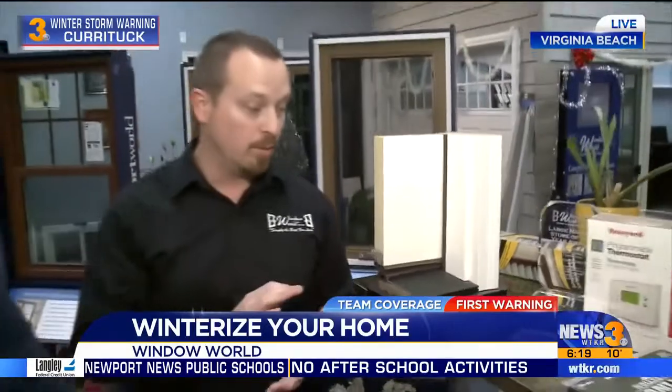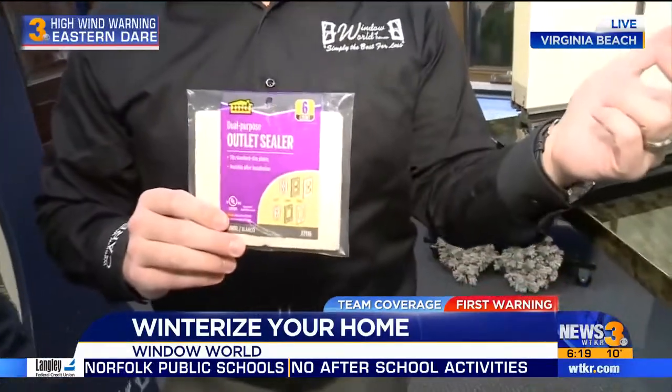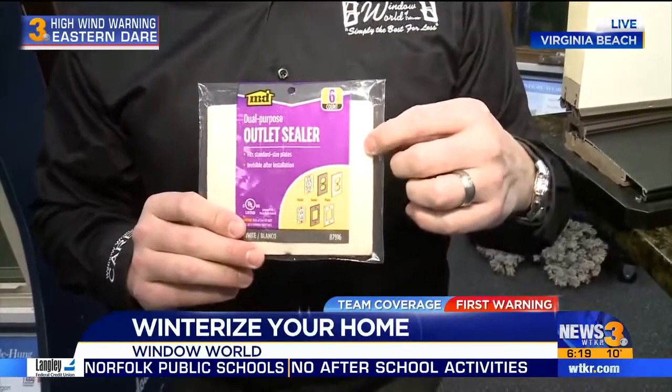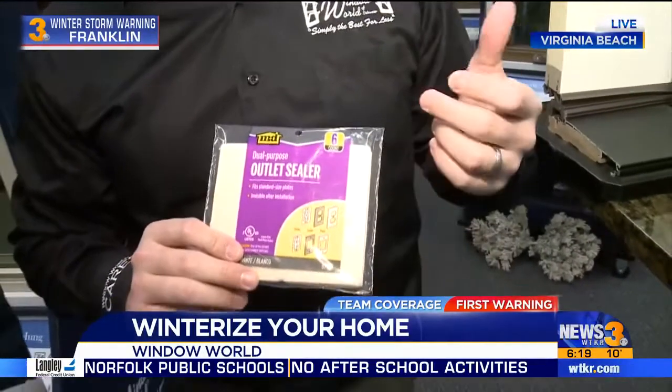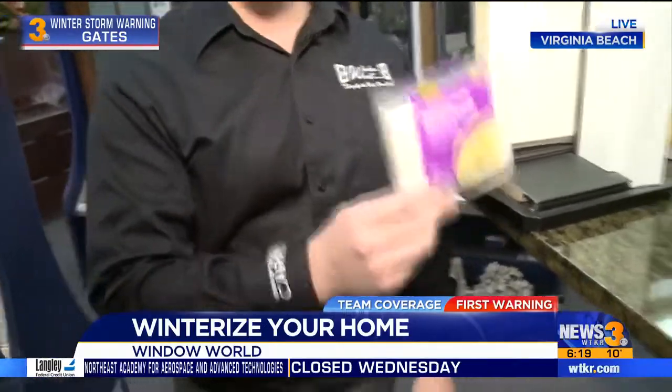Another simple thing most people don't think about is outlets — your receptacles are a big area where drafts come through. You can insulate those using window caulk, or go to a home improvement store and get one of these packets. There are six insulators in a pack for about $2, so it's really inexpensive.